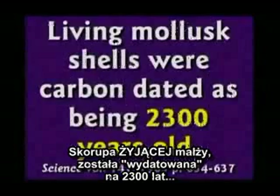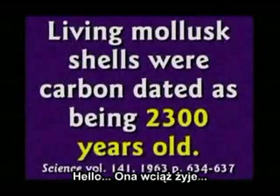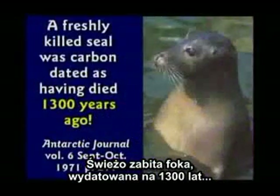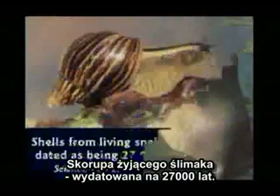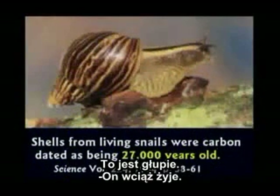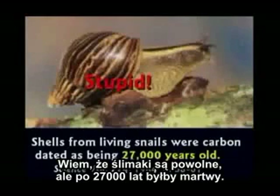Living mollusk shells were carbon dated at 2,300 years old — they're still alive. A freshly killed seal was carbon dated at 1,300 years old. Shells from living snails were carbon dated at 27,000 years old. That's a problem — he's still alive. I know snails are slow, but 27,000 years — he'd be dead.